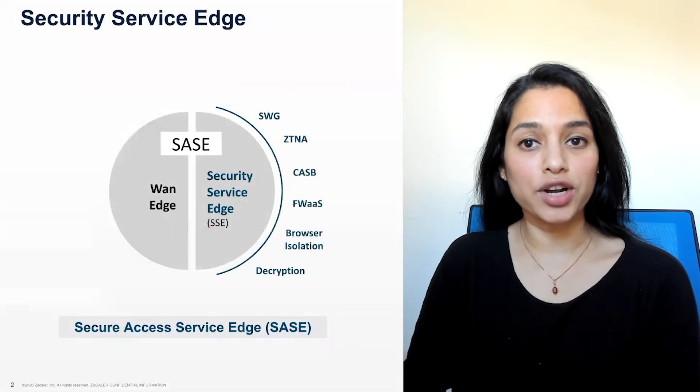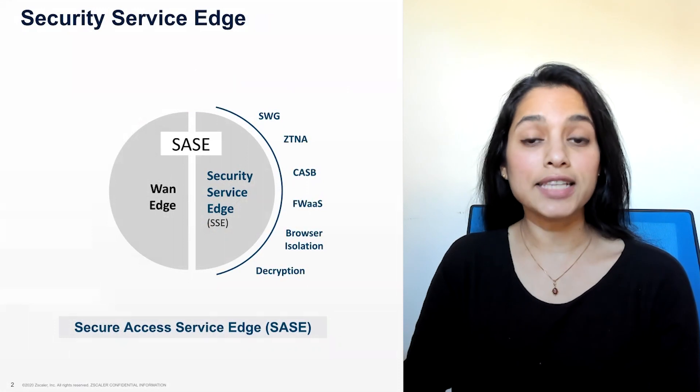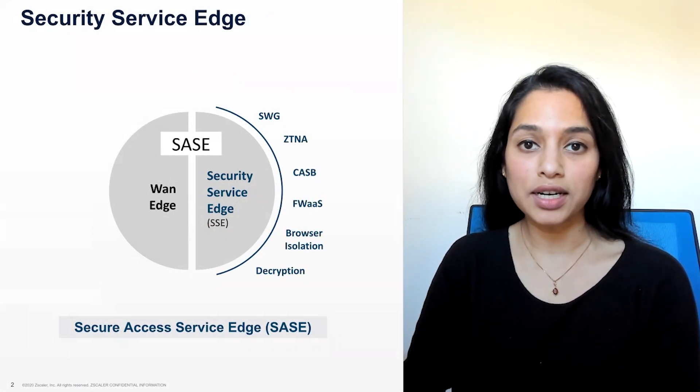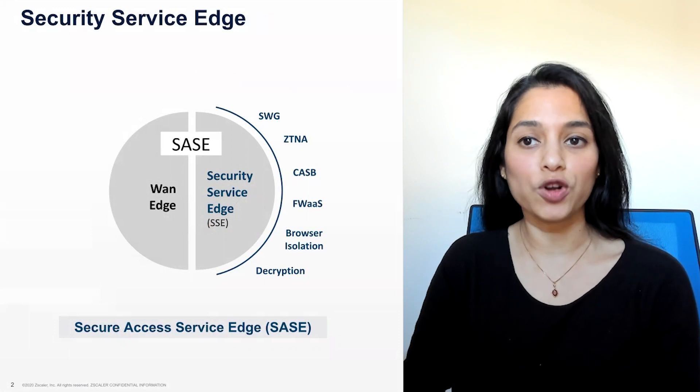Security Service Edge, or SSE, is the ideal solution to secure hybrid work. SSE unifies Secure Web Gateway, Cloud Access Security Broker, and Zero Trust Network Access, or ZTNA.